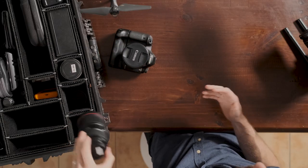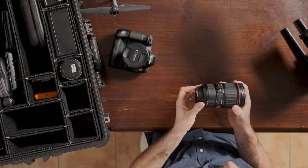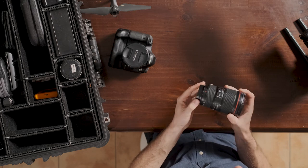Often I'll try and mix things up and use the wide angle lens that I've got, which is a 16-35mm f4.